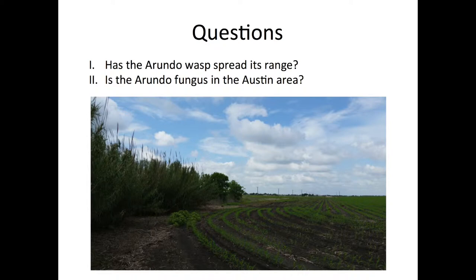The questions I address in this study are: has the Arundo wasp spread its range from previously collected data? And is the Arundo fungus present in the Austin area?